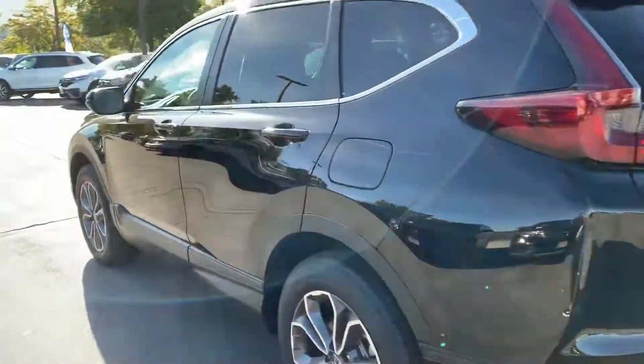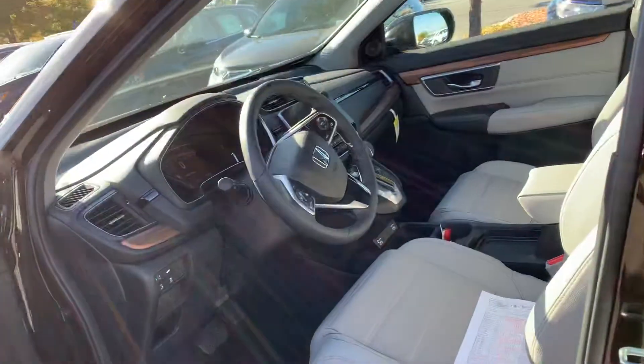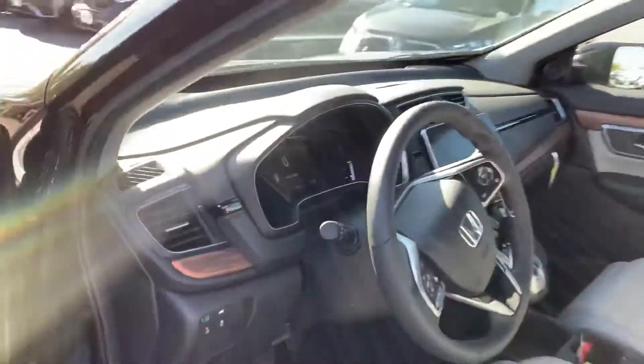It has all leather interior, which the EX doesn't, but the EX also has heated seats and so does this one. It has a push-button start and remote start. It gets around 29 miles to the gallon and also has a power tailgate. Let me know if you have any other questions and have a great day.